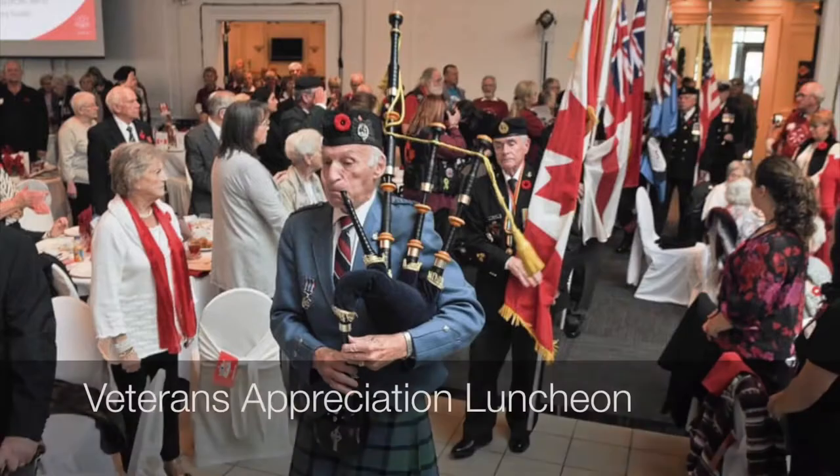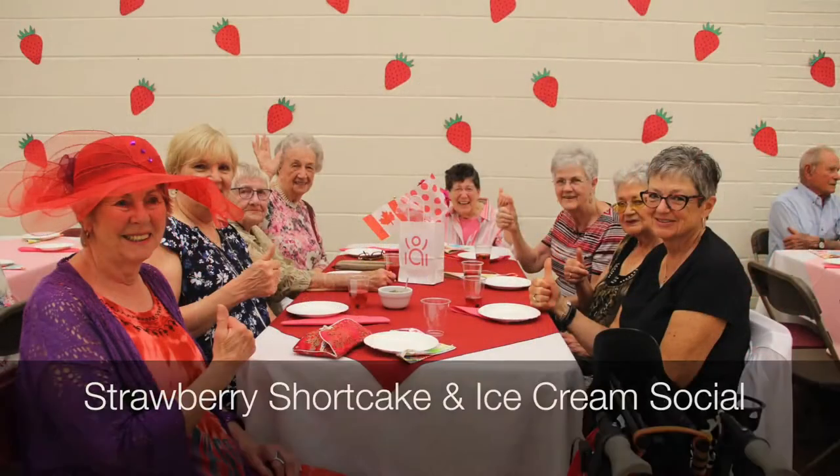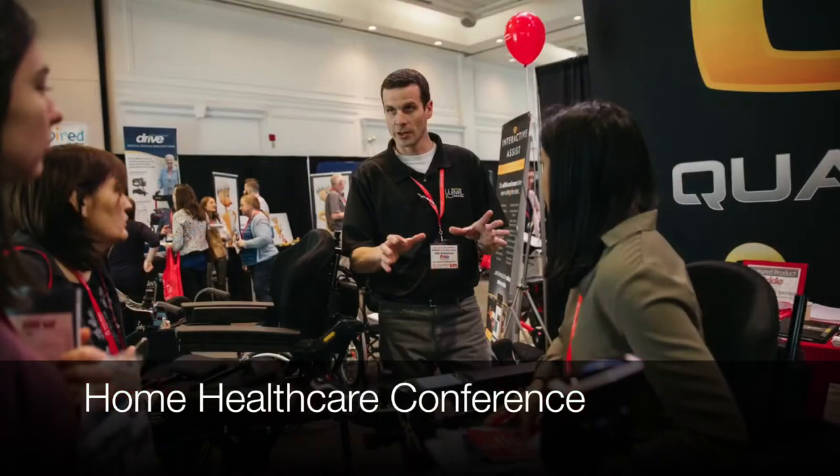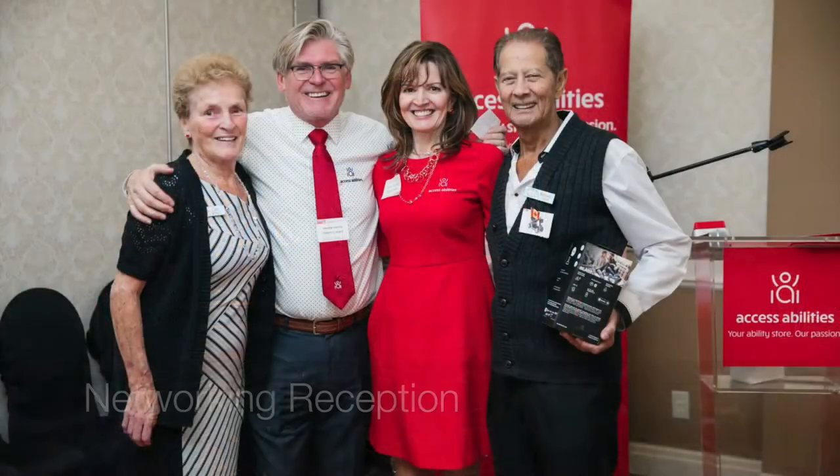Did you know that AccessAbilities hosts several signature events throughout the year for people of all ages? Check out our website to view a list of our upcoming events and photos from past events.